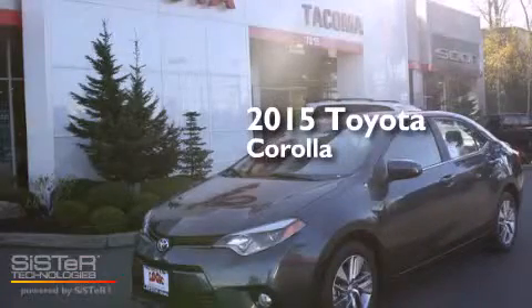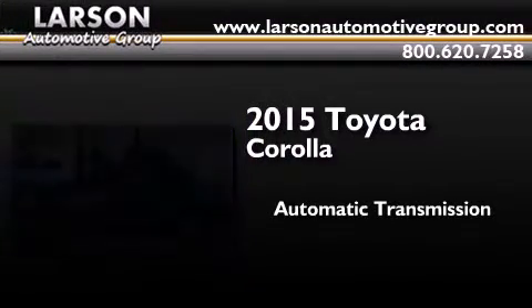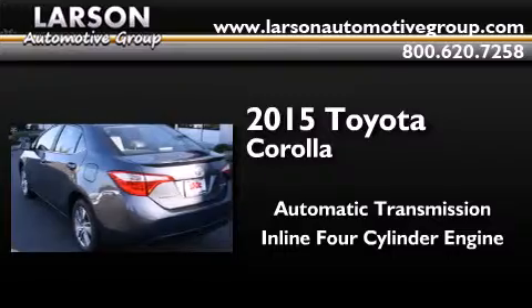This is a brand new 2015 Toyota Corolla. This four-door sedan has an automatic transmission and an inline four-cylinder engine.